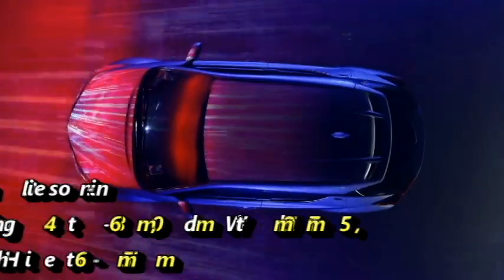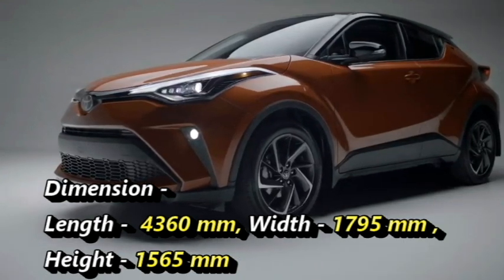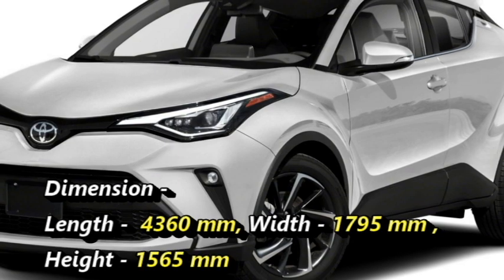The Toyota CHR has dimensions of 4,360 mm in length, 1,795 mm in width, and 1,565 mm in height.